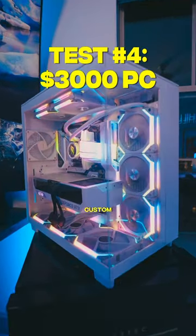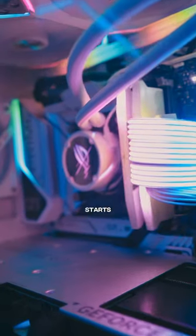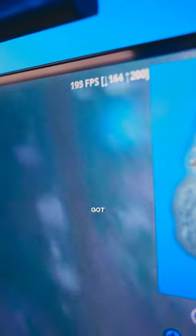Now for the $3000 custom PC and now the PC starts to really look pretty clean and this thing got over 200 FPS.